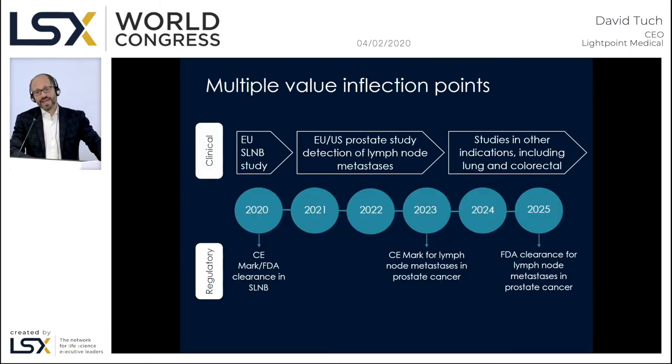We're looking at US and European clearance for our first indication this April, then expansion into prostate lymph node metastases with a target approval date of 2023, and further solid tumors from 2025 onwards. We have early revenue generation from our first product, added revenue from our robotic product, and will build from there.